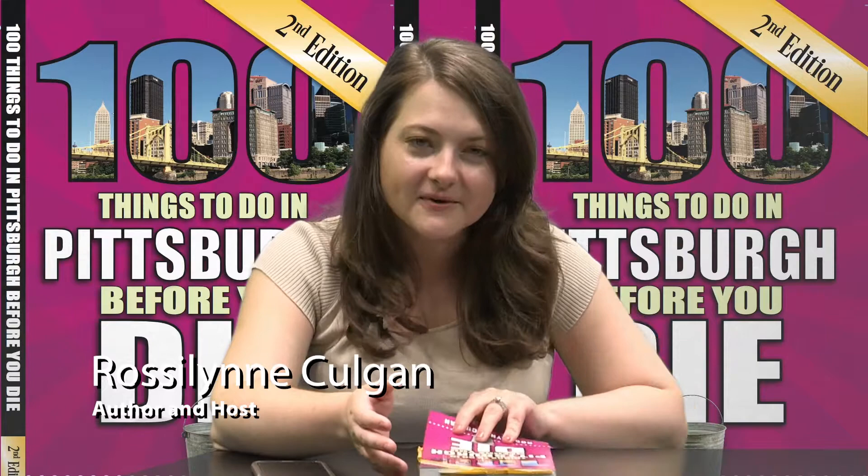Hello and welcome to 100 Things Pittsburgh. On this show we'll be talking to some local experts about hidden gems throughout our city, and we're kicking off today with David Schofield. He's the director of Meadowcroft Rock Shelter in Avella. Meadowcroft is featured in my new book, 100 Things to Do in Pittsburgh Before You Die. It's a Pittsburgh bucket list and Meadowcroft is one of my favorite hidden gems. We'll tell you a little bit about it and why you should make the drive out there.